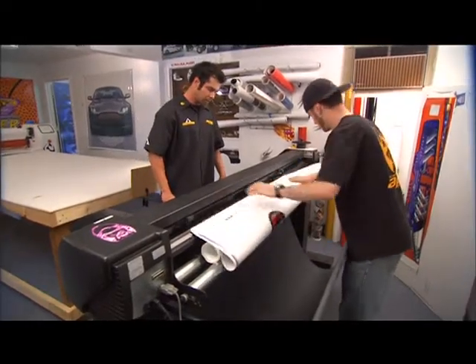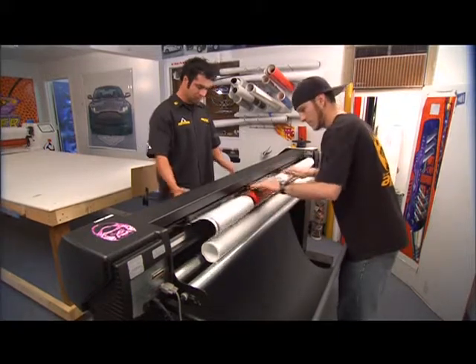Now it's over to the plotter, and we'll contour cut our graphics. Once we've printed, laminated, and cut the materials, where do we go from there? No job can be done correctly without the proper tools. There's one tool we need to cover: a vehicle outline. The vehicle outline provides the correct measurements for the designer, so when he designs the graphic, it fits the car. If it doesn't fit the car, we have a problem.